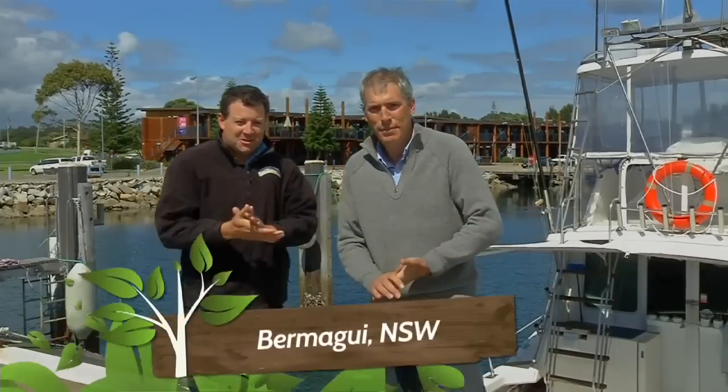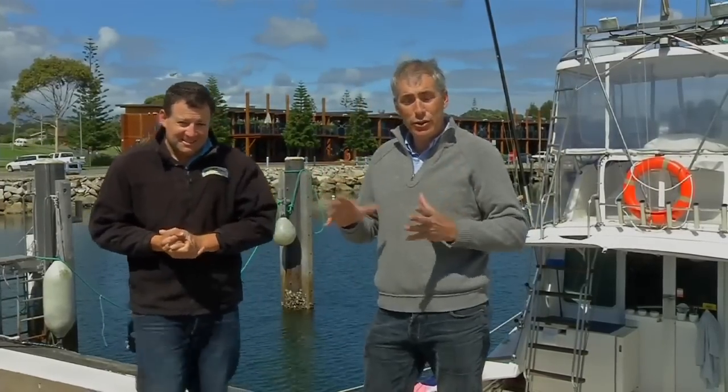Welcome back to the show, coming to you today from the fishing town of Bermagui, somewhere that we've spent a lot of time. It is a place very dear to our hearts, Andrew. But Bermagui is not just a fishing town — it's also a timber town with a history stretching back more than 100 years, and it is a town with a story to tell.